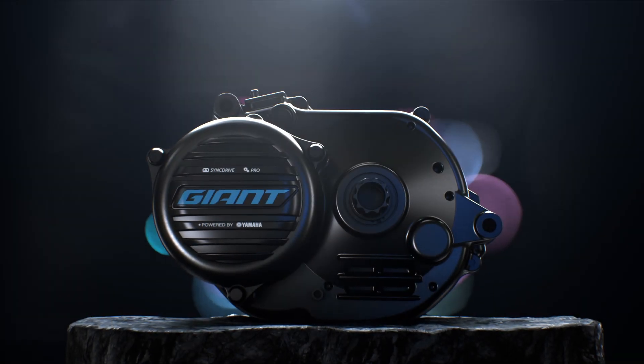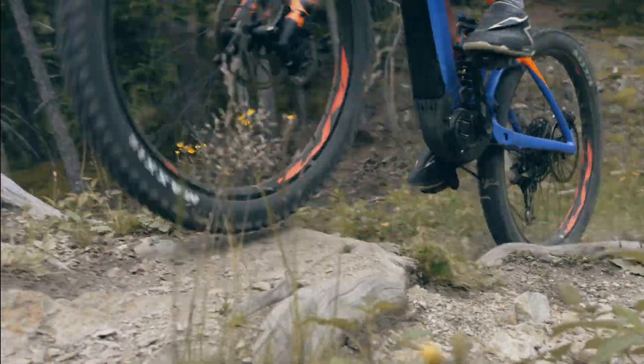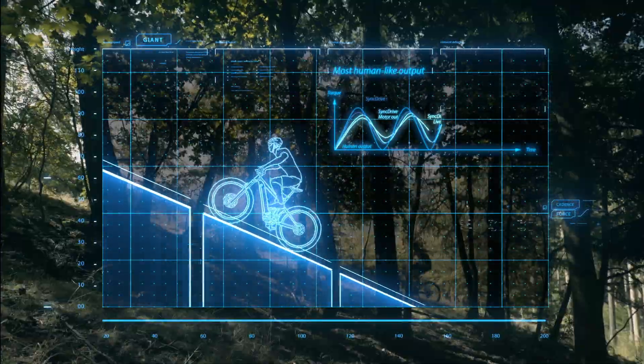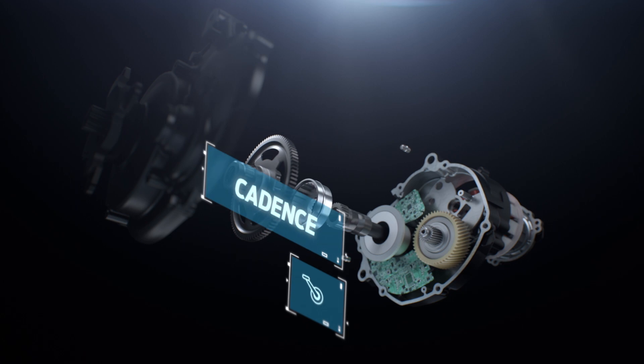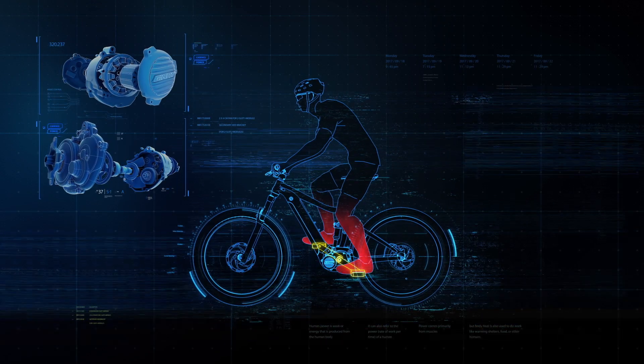Hybrid cycling technology uses advanced algorithms to match electric power with your own power to produce a natural riding experience. Sync Drive motors automatically detect your pedaling cadence and force along with acceleration, speed and motor rotation. It delivers power based on your input and your chosen support mode.